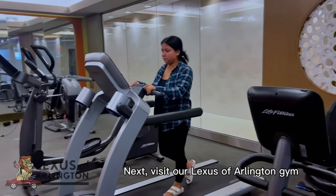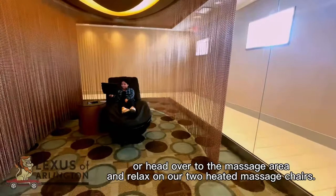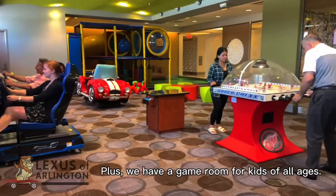Next, visit our Lexus of Arlington gym. Head over to the massage area and relax in our two heated massage chairs. Plus, we have a game room for kids of all ages.